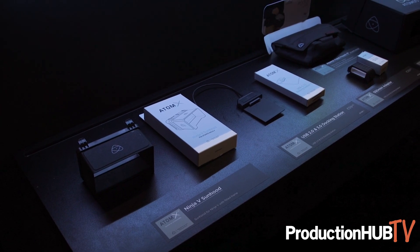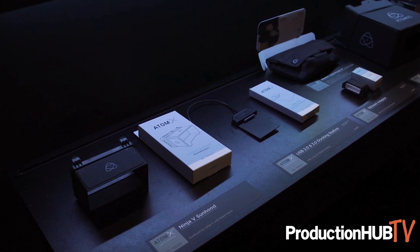We're also showcasing some of the new AtomX accessory line which includes new sun hoods, accessory kits, and we're working with a lot of new partners to expand that AtomX accessory line. Partners like SmallRig and Angel Bird — a lot of people in the future will be making accessories that are certified by us to be official AtomX accessories.